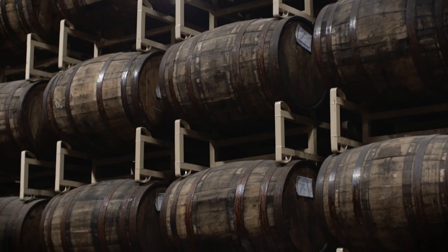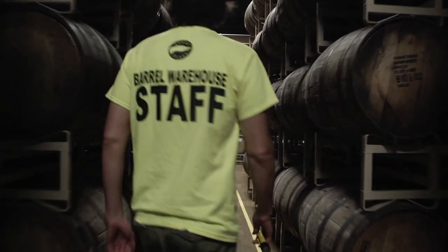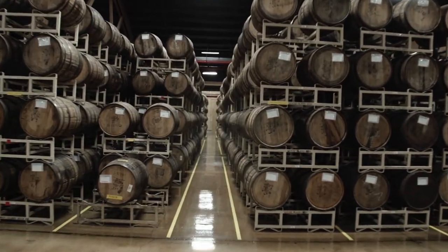This is any brewer's aging and maturation dream location. It's amazing — the space is so big, but it is getting packed and filled really quickly. Managing this amount of barrels is a little cumbersome. We're pretty much babysitting the barrels; they're like your children.